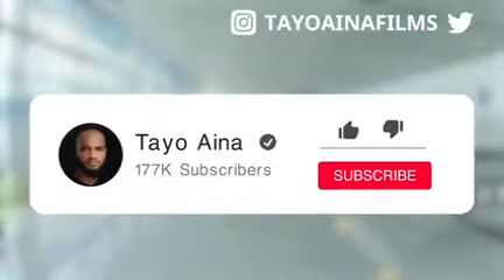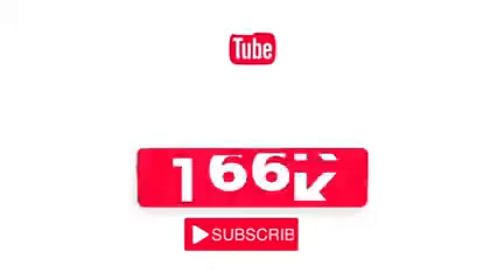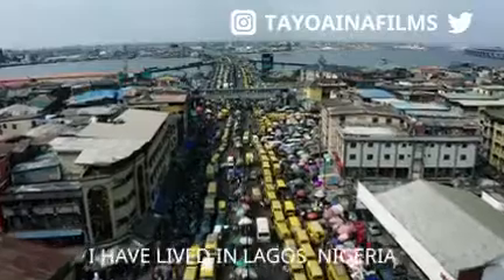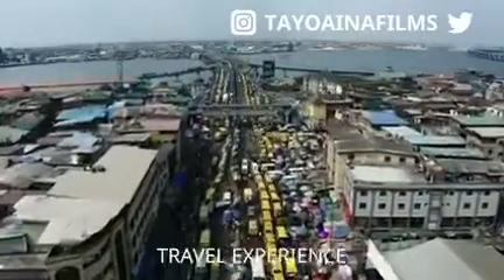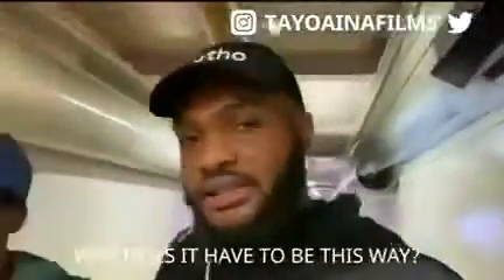Before we go into the video, be sure to subscribe and hit the bell to get all notifications. Let's get to 200,000 subscribers before the end of this month. I've lived in Lagos, Nigeria for most of my lifetime, and I never really enjoyed the travel experience. The airport never really feels welcoming, especially when you arrive. I've always asked myself, why does it have to be this way?